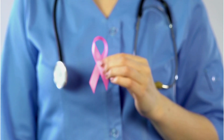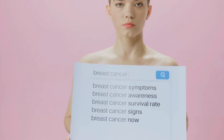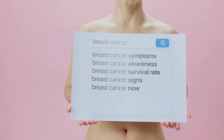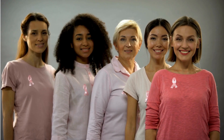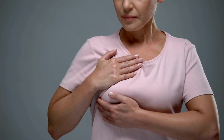Breast cancer can feel like a scary topic, but knowing what to look for can truly save lives. Did you know that many people miss the early signs simply because they don't recognize them? In this video, we'll break down the symptoms of breast cancer, including the more subtle ones that might be missed. Whether it's something you're concerned about for yourself or a loved one, this information can help you take the right steps toward early detection. Let's get started.